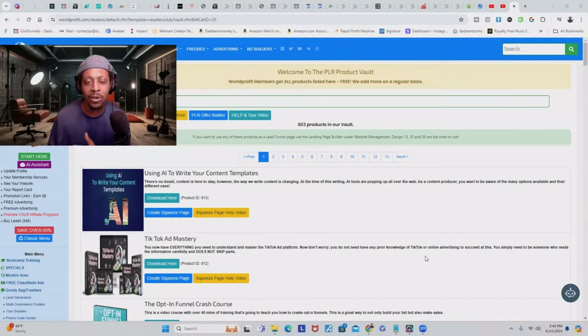I make a nice chunk of change by selling other people's stuff that I've rebranded and made my own, and it didn't take me any time. What you're looking at right now is the inside of my PLR product vault. PLR stands for private label rights. The cool thing about all these digital products is that I didn't create them, but I can resell them for any amount of money I want. I have over 600 products inside my vault covering tons of different niches.